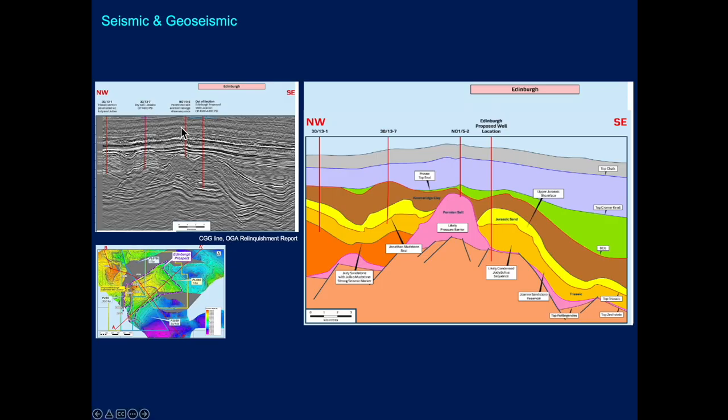Here's a seismic line — a great image produced by CGG — which features in the OGA's relinquishment report. The geoseismic section shows the Jurassic sands abutting this Permian Zechstein salt feature.